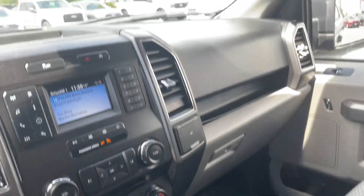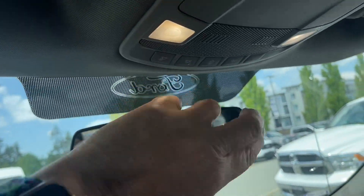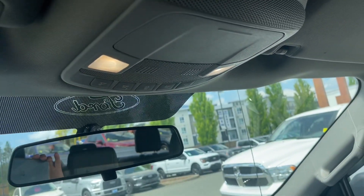On the other side you have a 12 volt outlet and a locking glove compartment. There's a grab handle in the body, a manually dimming rear-view mirror, lighting controls, and a sunglass holder — and we're all set to go.